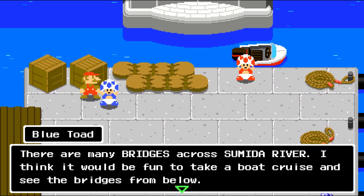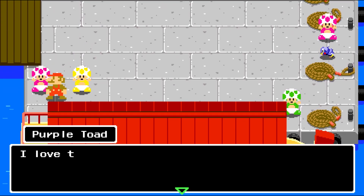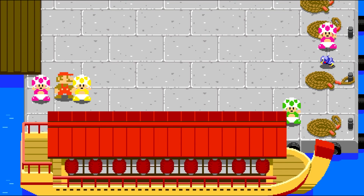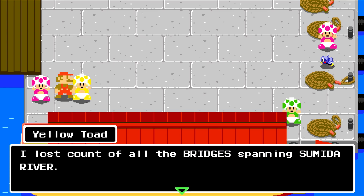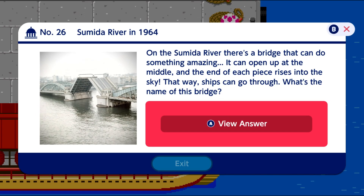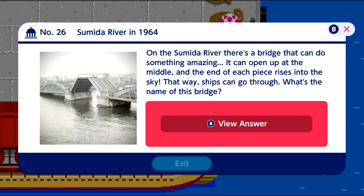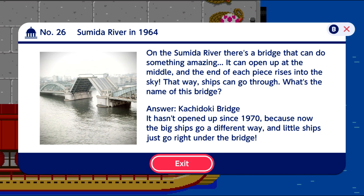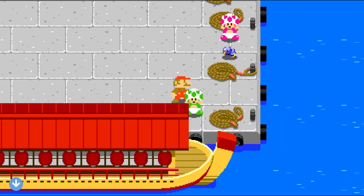There are many bridges across the Sumida River. I think it would be fun to take a boat cruise and see the bridges from below — the wind feels great and it's the perfect little journey to refresh the mind. New trivia: on the Sumida River there's a bridge that can open up at the middle and the ends rise into the sky so ships can go through. It's called Kachidoki Bridge, and it hasn't opened since 1970 because big ships now go a different way.